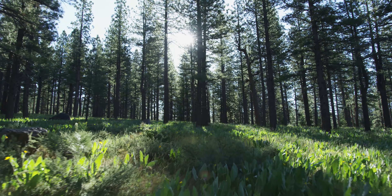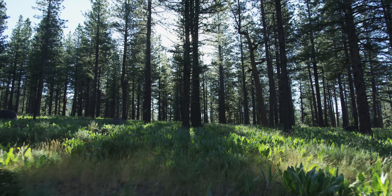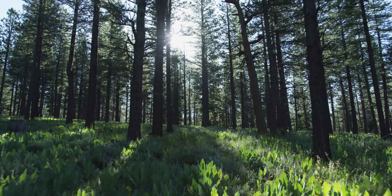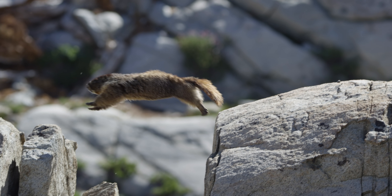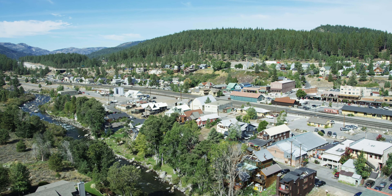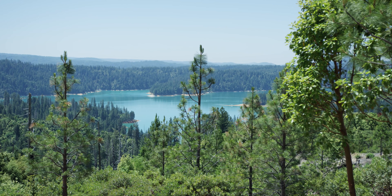The goal, however, remains the same: a healthy, less crowded forest, resilient to drought, disease, and wildfire. A forest where wildlife thrives, communities flourish, and crucial watersheds are protected.